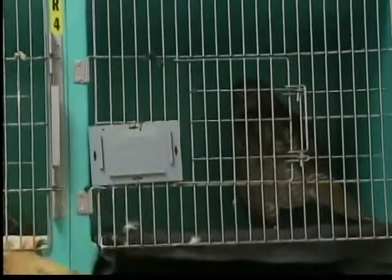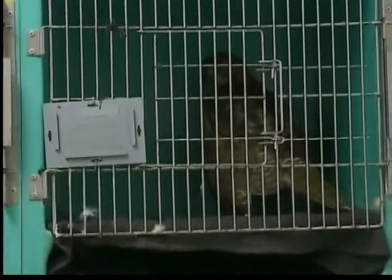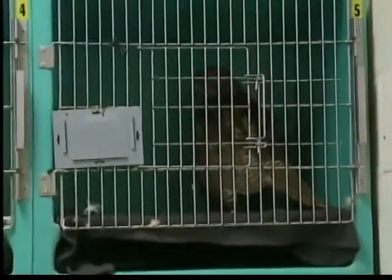We also have some other animals here. We have a young red-tailed hawk, and he was actually shot. So we're working with our vet on fixing up those wrists and getting her back out into the wild so she can hunt again. She has a pretty good prognosis.